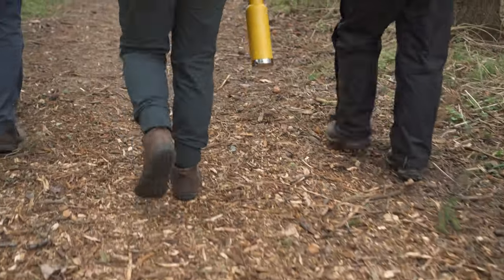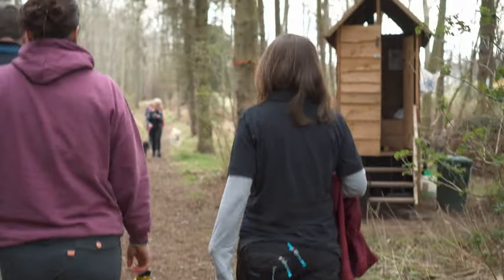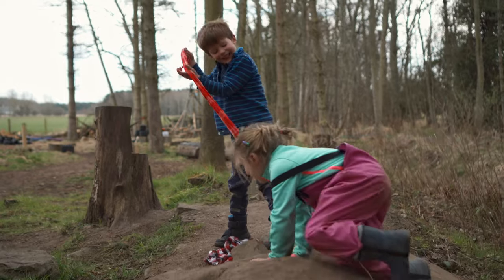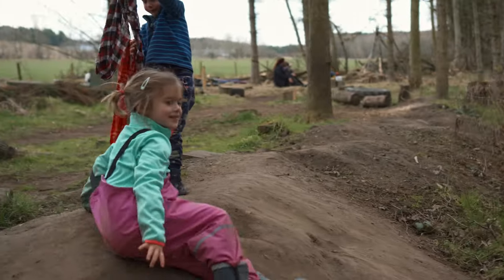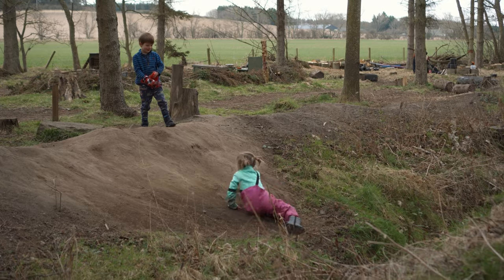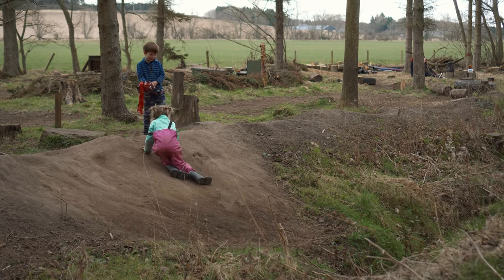In areas where there is wood chip, we'll put that down to help protect the site. Some of the areas that we have are just grass — we like to use those in the summer because it's lovely, you get lots of sunshine, and the children love to have the freedom and the space to run. But in wintertime or when we've had a lot of rain, those areas do get very boggy, so we avoid them so the grass doesn't get worn away.